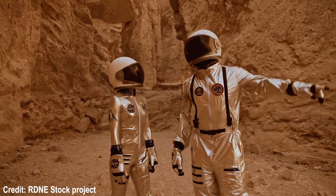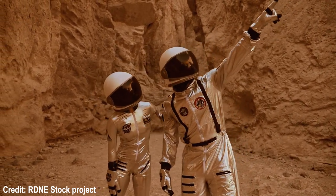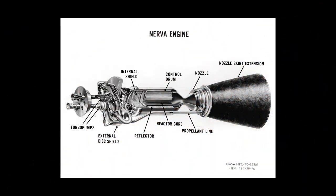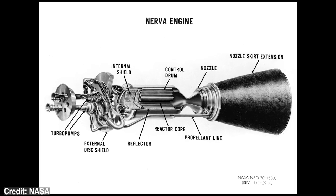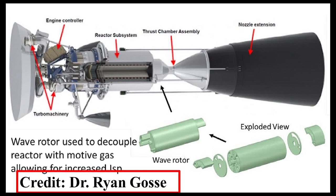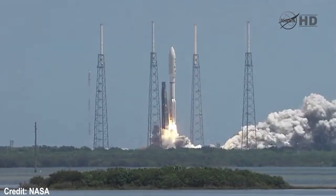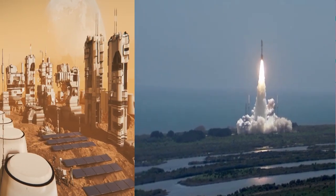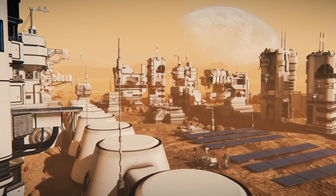It is important to note that nuclear thermal propulsion and nuclear electric propulsion technologies have already been examined in the United States under various programs such as NERVA and Project Prometheus. The addition of the wave rotor topping cycle component was proposed by Dr. Ryan Goss in a NASA Innovative Advanced Concepts proposal. Currently, going to Mars from Earth typically occurs every 26 months when there is a launch window. When this design is operational, transit times from Earth to Mars will take 45 days.